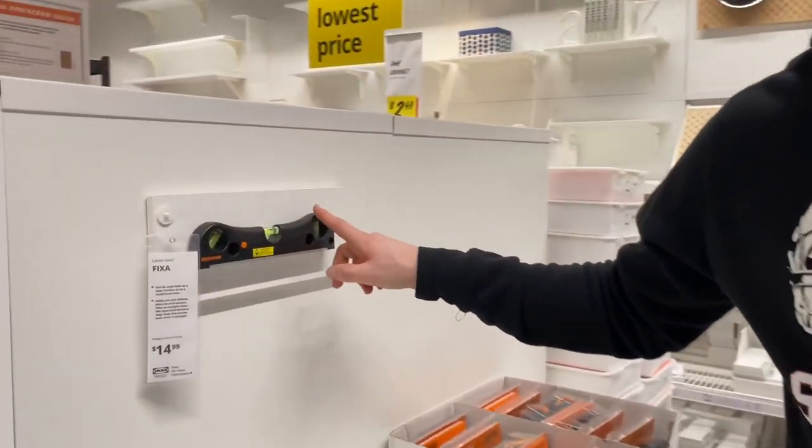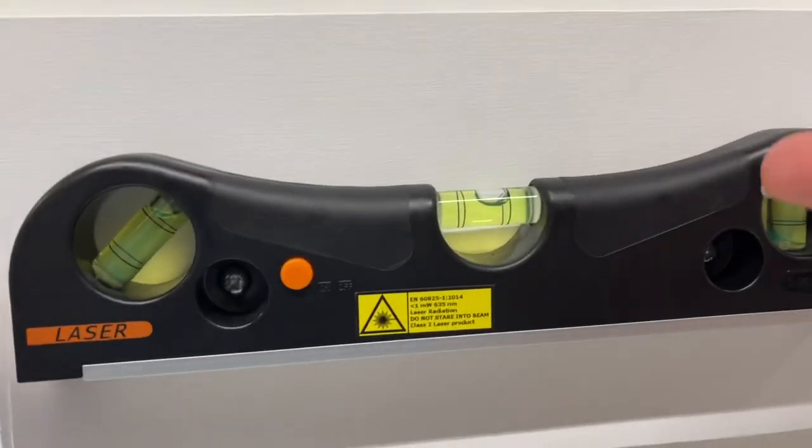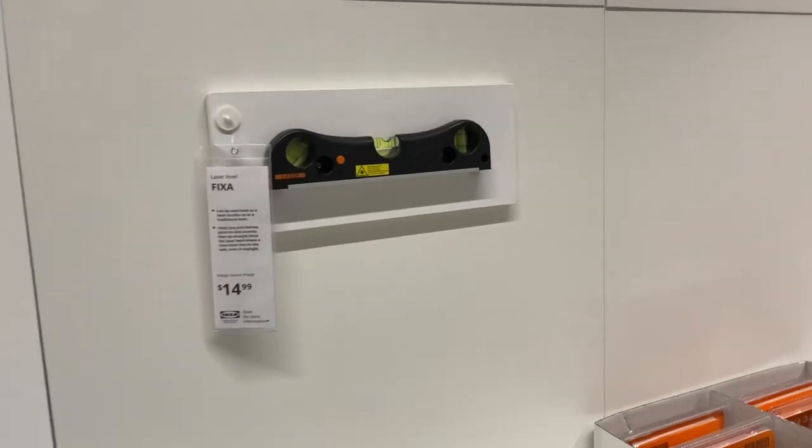I don't know how you'd get fired from working at IKEA. Look at this — imagine you mount this for your boss and you mounted the level wrong. You can't tell them it's straight. It's obviously not straight. Only you would notice that.